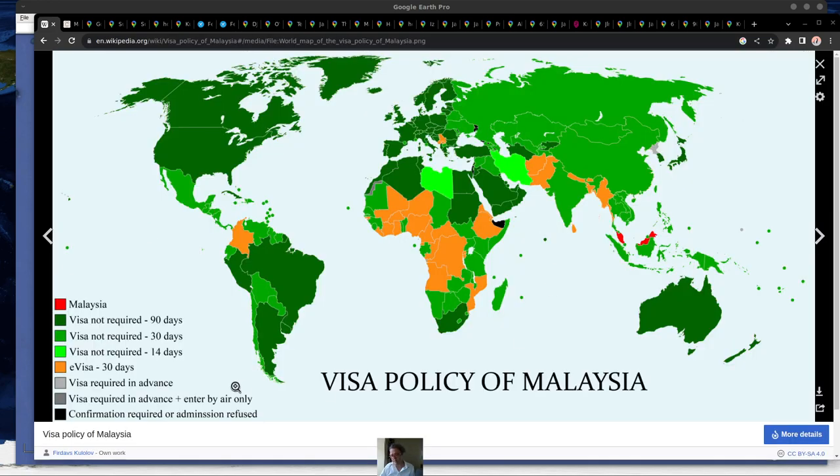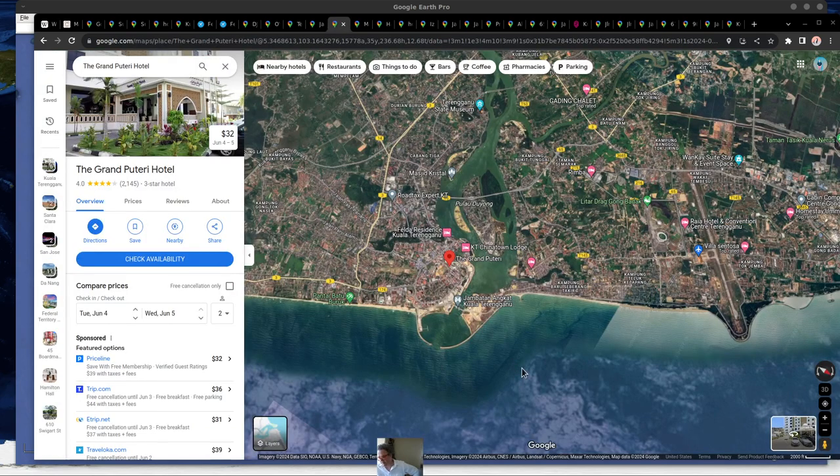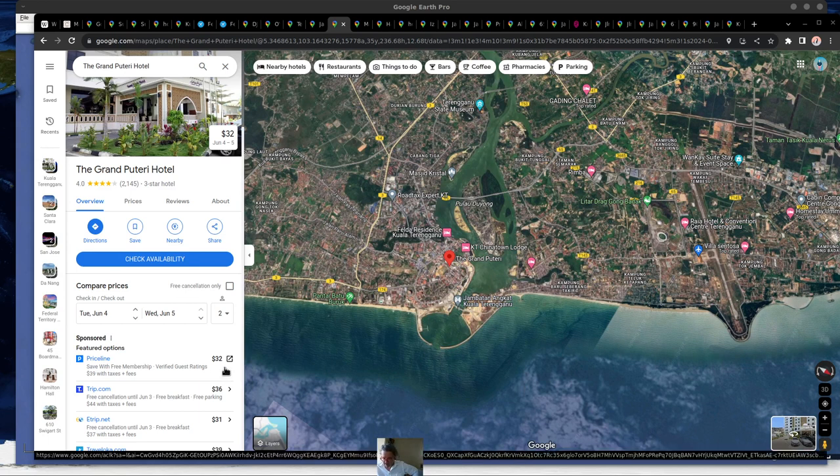One very interesting thing about Malaysia is that it gives you quite a lot of time if you're coming from the United States or Europe — they give you 90 days for the visa, which is quite a significant amount of time. So I wanted to check out one of the bigger hotels downtown that was very affordable, at about $30 a night.